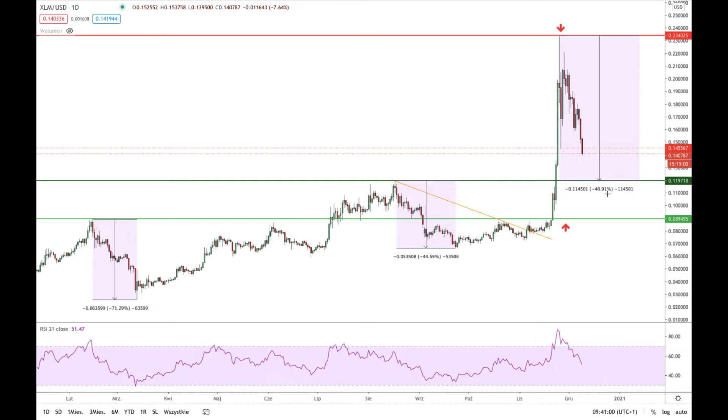This decline will be 48.91 percent, however this will be kind of a typical decline for the market, because as you can see historically we got a 71 percent decline here and a 44.59 percent decline — those are the two biggest declines from last year. So a decline of 48.91 percent is nothing new for this market; this is how it reacts after the great rally towards 23 cents.